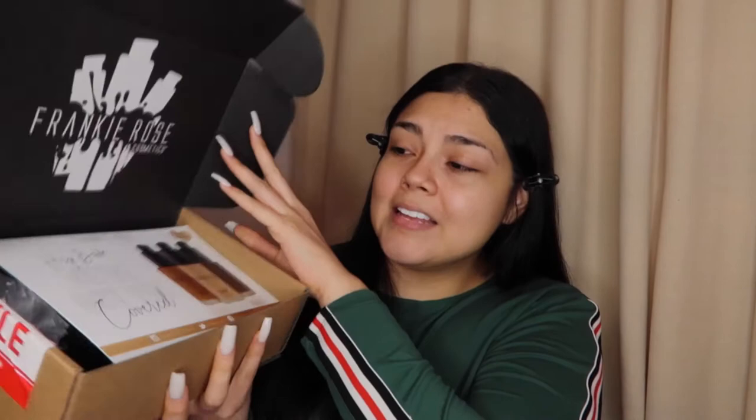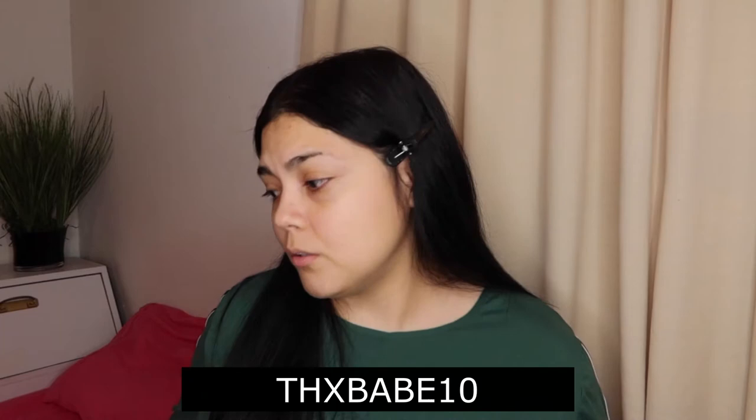Here it is — Frankie Rose! I do have a discount code but I'm not sure if it's a one-time use or one time per person. I'll link it down below so you guys can take advantage. I did use a coupon code when I ordered the primer.